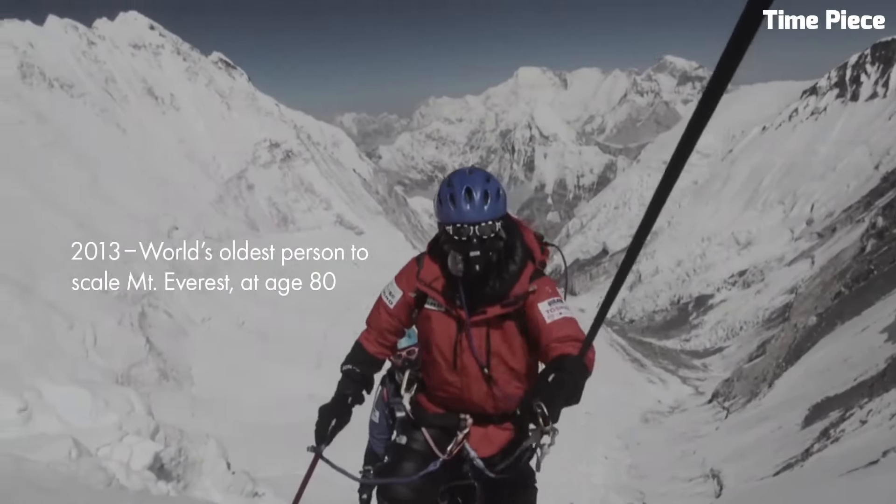Seamlessly merging function with style, the Seiko Prospex Diver is an emblem of adventure, exemplifying both resilience and timeless design. It's a must-have for those who demand performance and aesthetics in a single package.